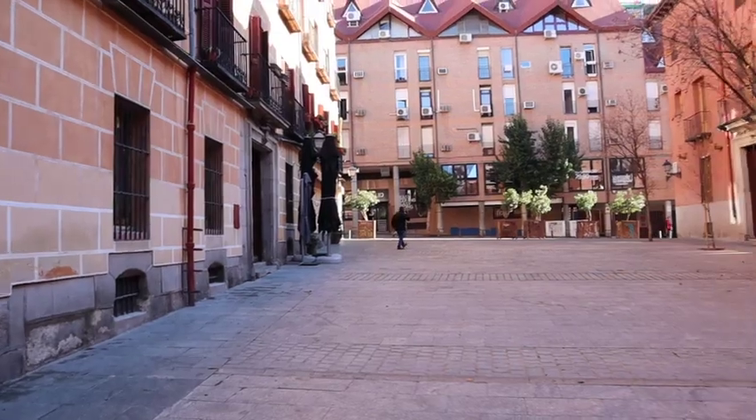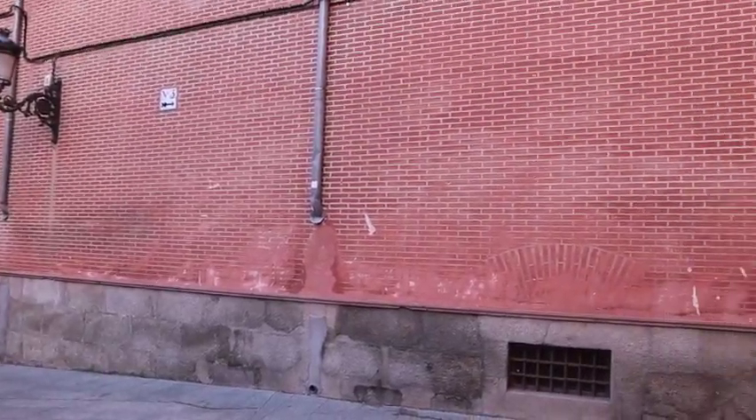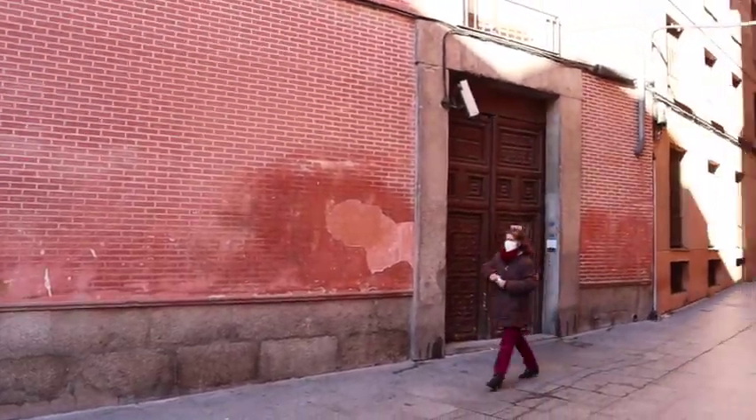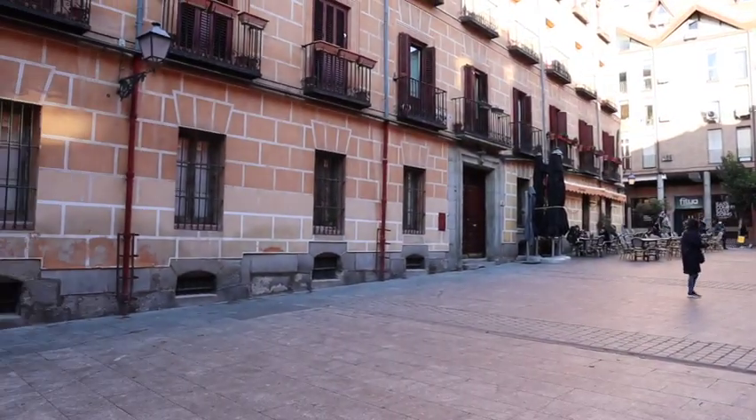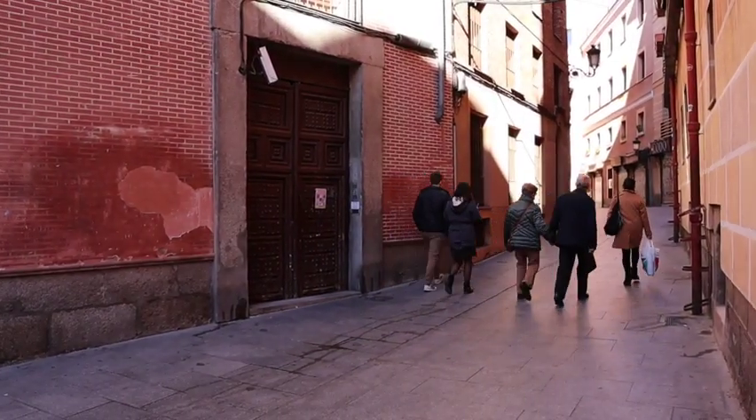We're right behind the Mercado de San Miguel in the Plaza de Conde Maranga. It's a rather unassuming, quiet square, so people wouldn't think there's actually anything to do here. But this sleepy plaza is actually home to the Monasterio del Corpus Christi, which was founded in 1607 and is the place you can find the famous hidden nun cookies in Madrid.